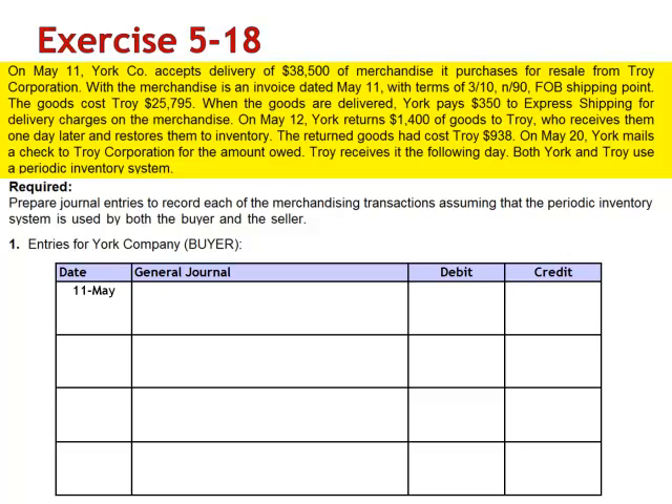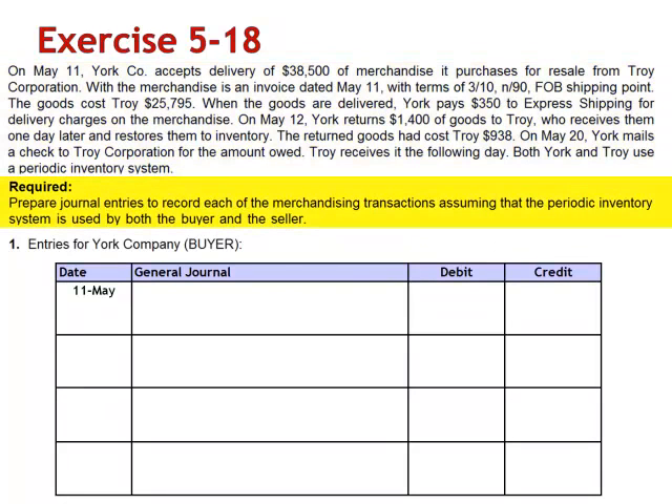Both York and Troy use a periodic inventory system, and we're asked to prepare journal entries to record each of the merchandising transactions, assuming the periodic inventory system is used by both the buyer and the seller. First, let's do the journal entries for the York Company, the buyer.